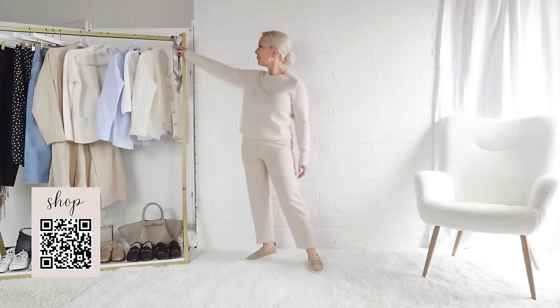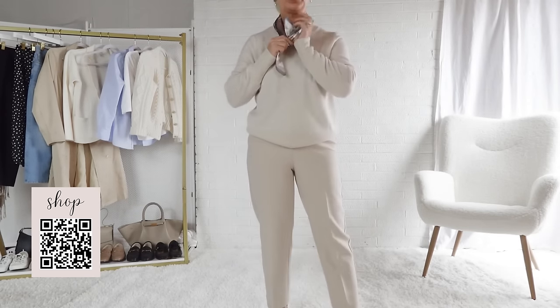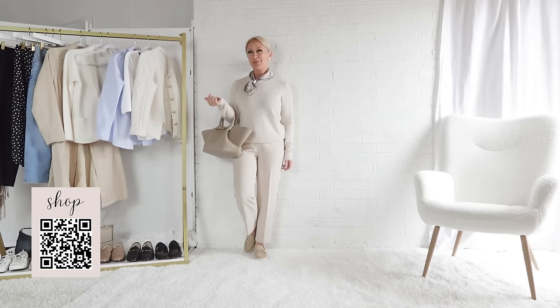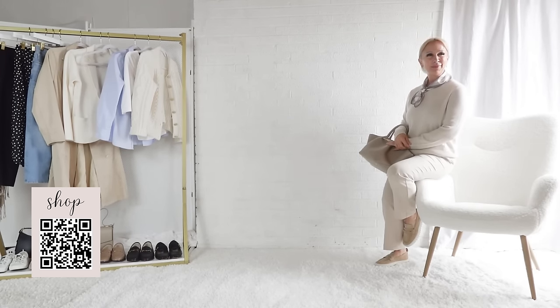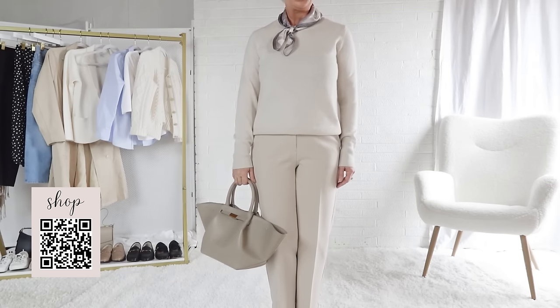This outfit is perhaps my favorite of the capsule wardrobe. It's warm, the colors are light for spring, and it is oh so chic and stylish. Adding this neck scarf in a muted pastel tone adds a focal point to the outfit and breaks up the monochromatic look. I actually paired this with the sweater blazer as well for a very fashionable look, but the video did not turn out — you can see it in the still photos at the end.